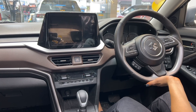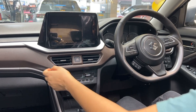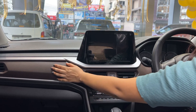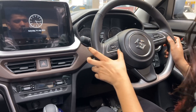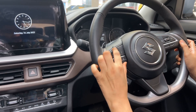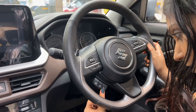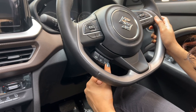Brezza gets a flat bottom steering wheel which is fairly light. The dual-tone black and brown cabin looks fabulous. The quality of plastics has improved a bit. Here are the steering controls — mute, different modes for the infotainment, volume up/down, cruise control, phone calls and voice commands.